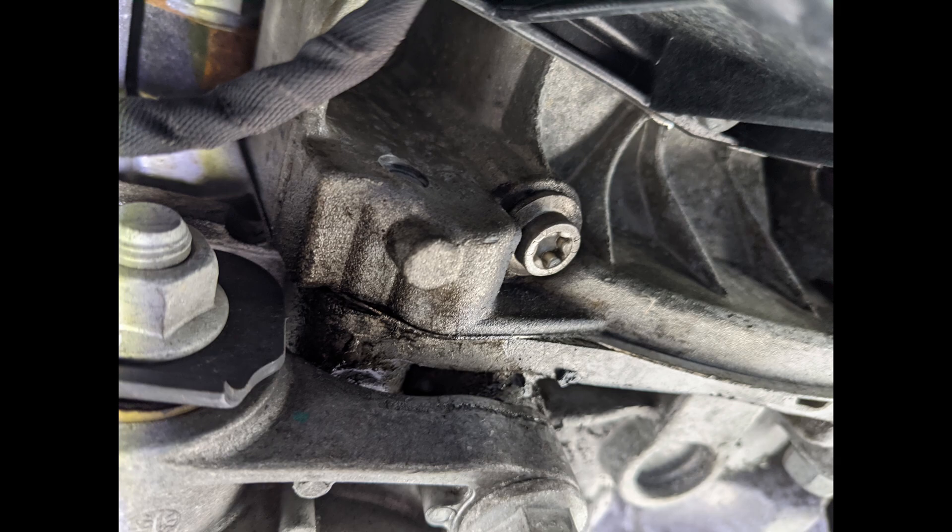I looked this up on the forums and it is actually a relatively common problem with Mk7 GTIs — they do leak oil from the rear main seal. I'm trying to get that taken care of before the car is out of warranty. If this gets bad enough it can fill the bell housing with oil and cause transmission issues with the clutches. So I want it fixed before anything else worsens. I'll make a follow-up video when I get it sorted.